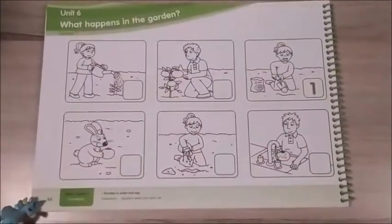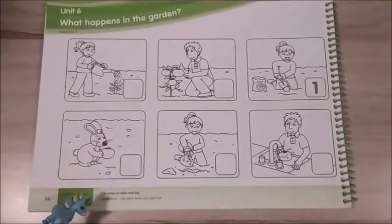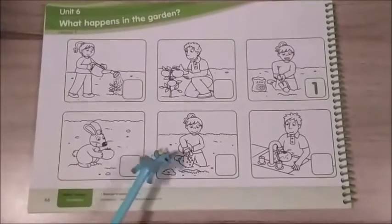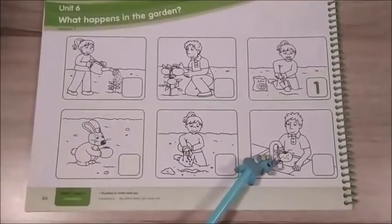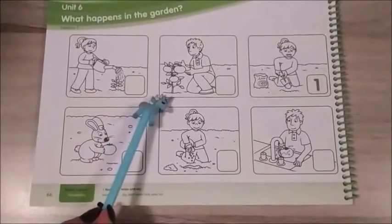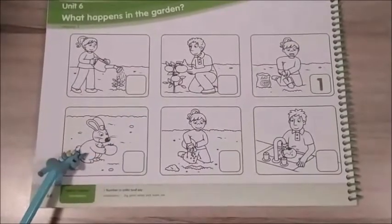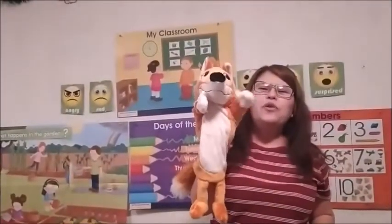Please open your activity book on page 66. Here you are going to write the steps to grow a plant and then finally eat it. Vas a escribir todos los pasos que vimos para que crezca una plantita y al final podernosla comer. Like the bunny! Very good. See you tomorrow. Goodbye.